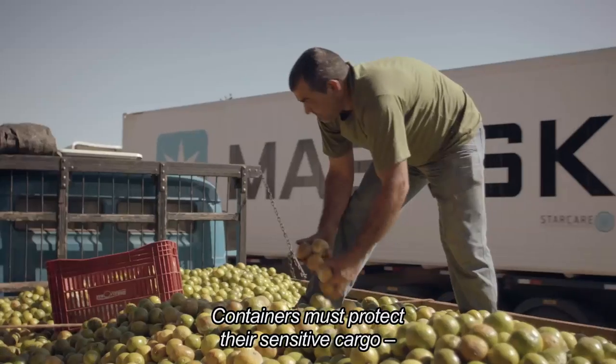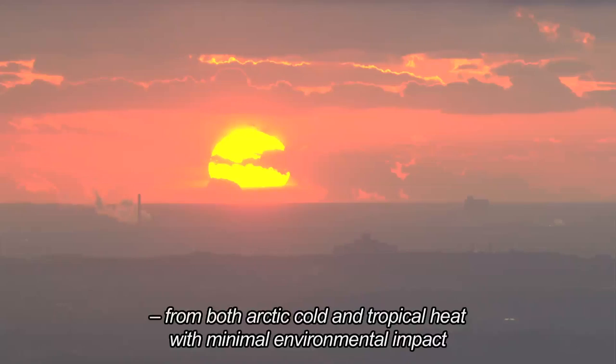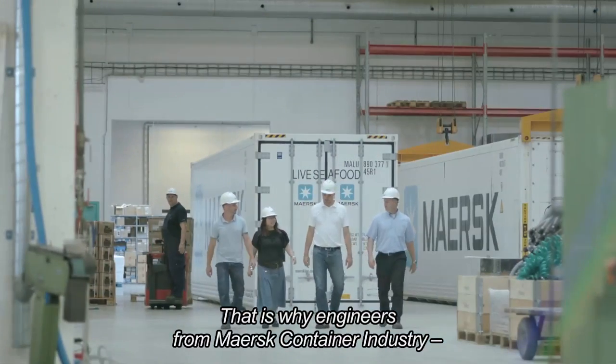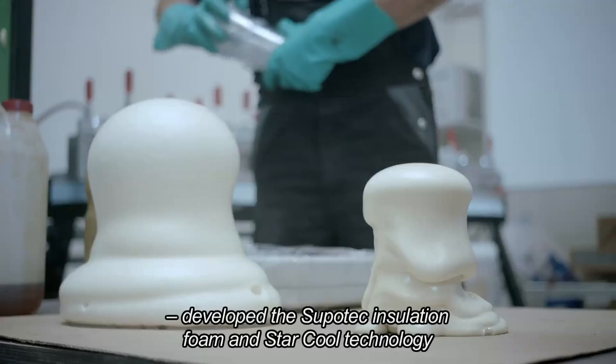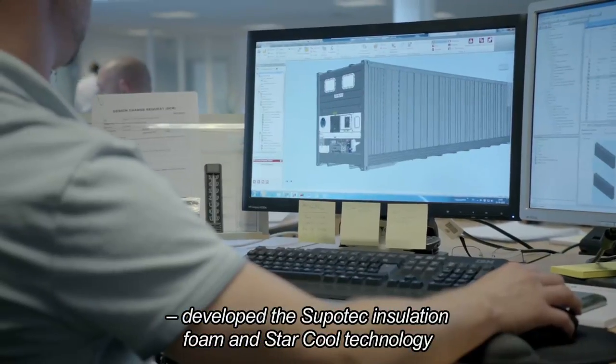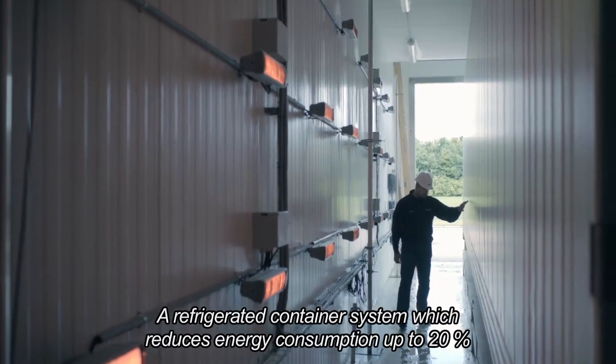Containers must protect their sensitive cargo from both Arctic cold and tropical heat, with minimal environmental impact. That is why engineers from Mass Container Industry developed the Supertech Insulation Foam and StarCool technology — a refrigerated container system which reduces energy consumption by up to 20%.